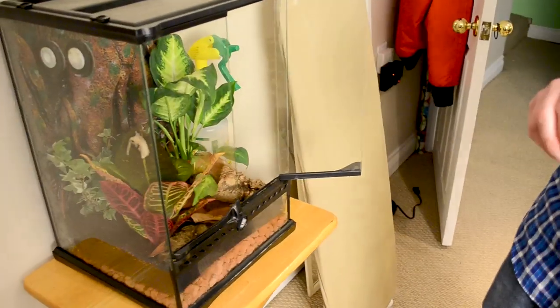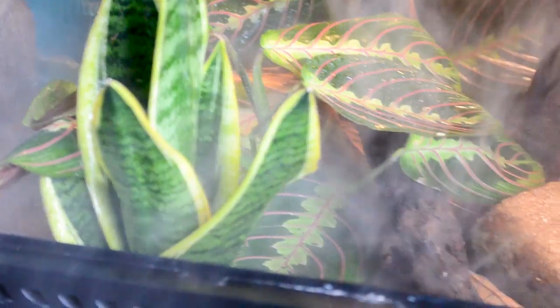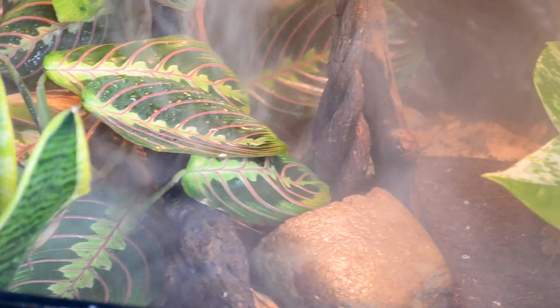Crested geckos come in a few different morphs but not a crazy amount. They don't take up a lot of space, and they're really great with bioactive enclosures. If you want something beautiful to look at — not just the animal but the enclosure — crested geckos can't be beat. In terms of something you can also handle, crested geckos are number one for most beautiful enclosures you can set up cheaply and easily. You can handle them, they're nice to look at, they're not fast, they don't bite, and even if they do you probably won't feel it.